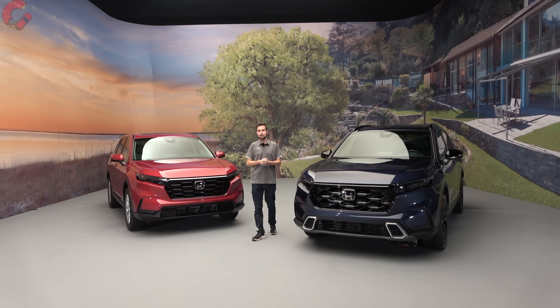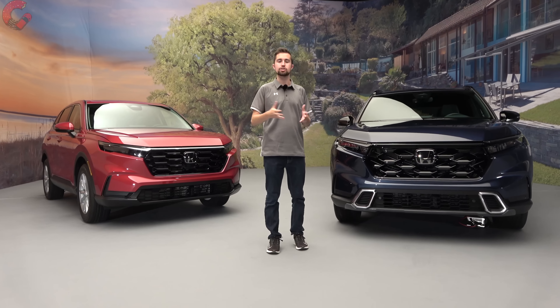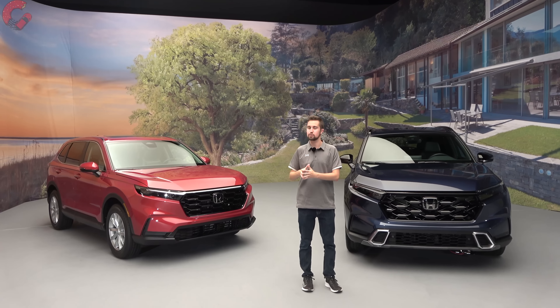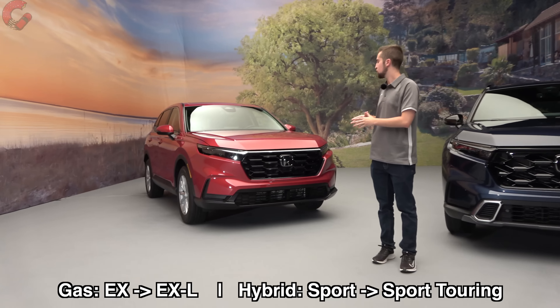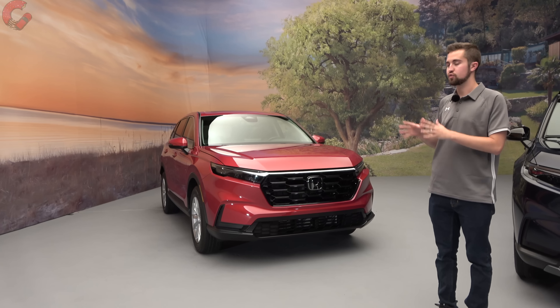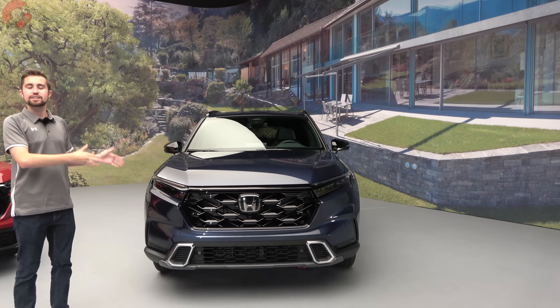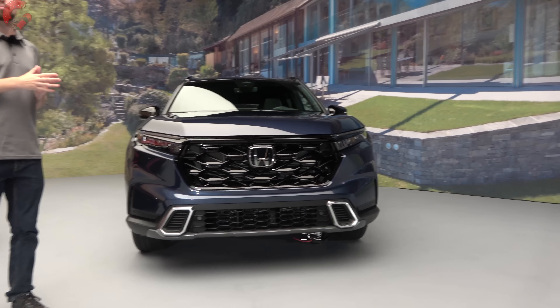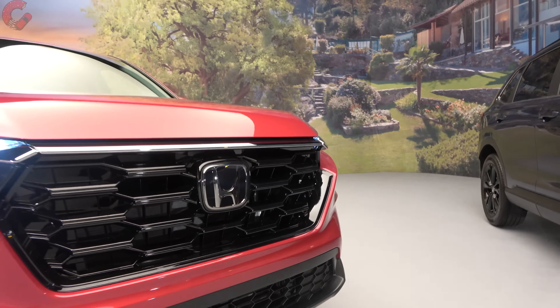Let's dive right in by talking about how this new CRV is structured, because it's quite different from the outgoing generation. Honda is launching this model with four trim levels — two gas-powered and two hybrid-powered. The EX is the base trim level, with EX-L as the other gas option. On the hybrid side, you have Sport Touring as the new top model and Sport as the other available trim. We'll talk about the powertrain situation later in the video.